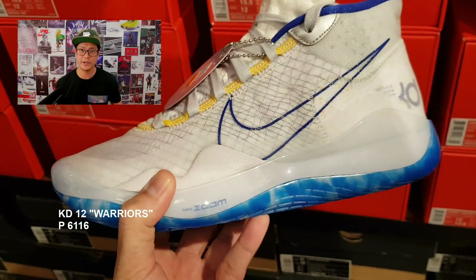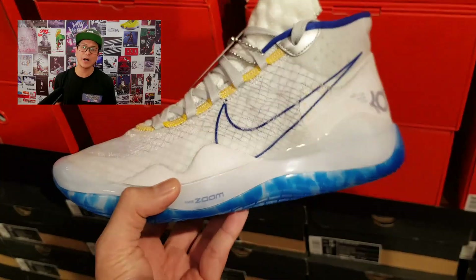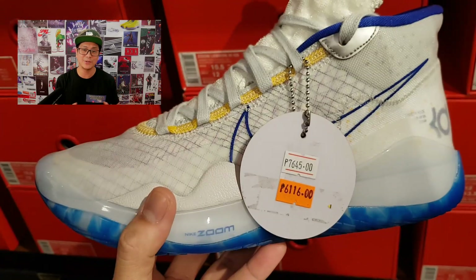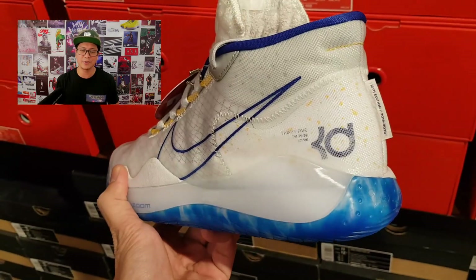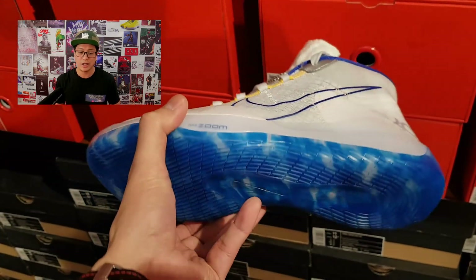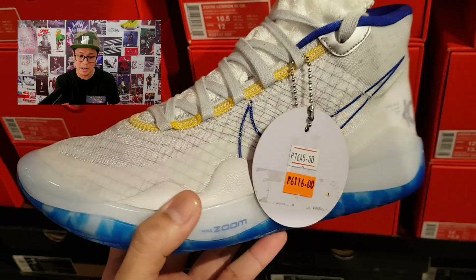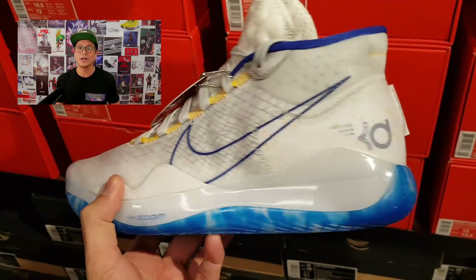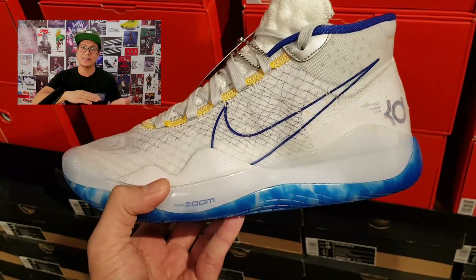Our next basketball sneaker is the KD 12, Durant's 12th signature sneaker, in the Golden State Warriors colorway — white, blue, and gold. The official colorway is White, Game Royal, and Amarillo (Spanish for yellow). These dropped in May and are already on sale, which is a great deal. The KD 12 is unique for not having a strobel — instead it has a zoom pad as the strobel, which sits between the insole and midsole. I play in a pair and love the sneaker.